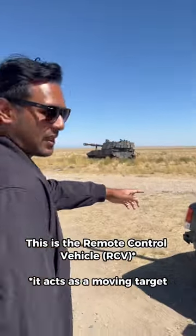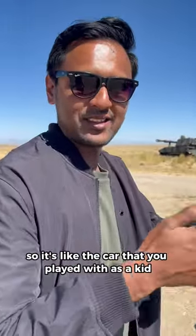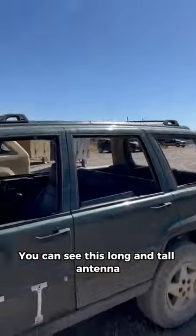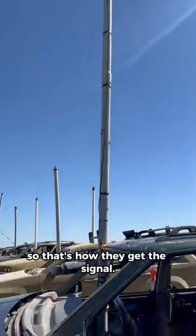This is the remote control vehicle. It's like the car that you played with as a kid, but life-size. It's actually controlled by contractors in the building over there. You can see this long, tall antenna — that's how they get the signal.